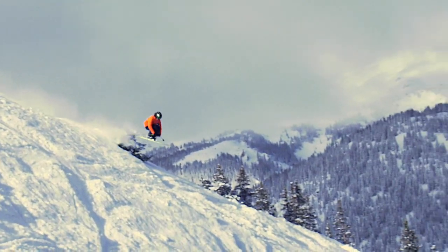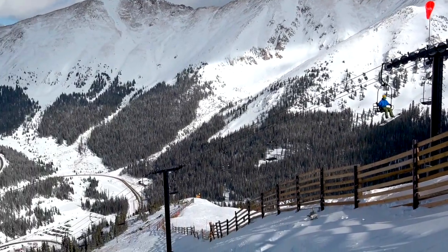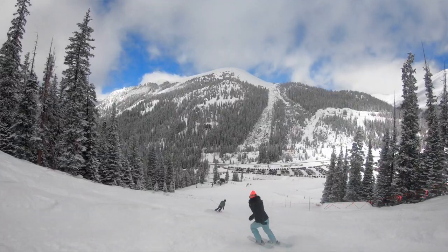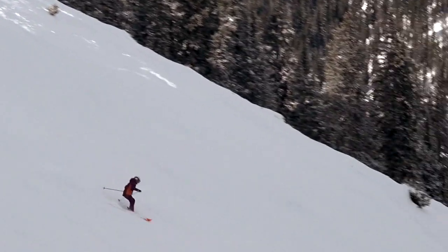Advanced skiers and snowboarders should jump on the Palovatini lift — we like to call it the center of the universe. One lift ride gives you access to Arapahoe Basin's most legendary terrain directly from the base area. Don't miss the Spine. Not only is it one of our favorite runs, but the scenery is incredible.